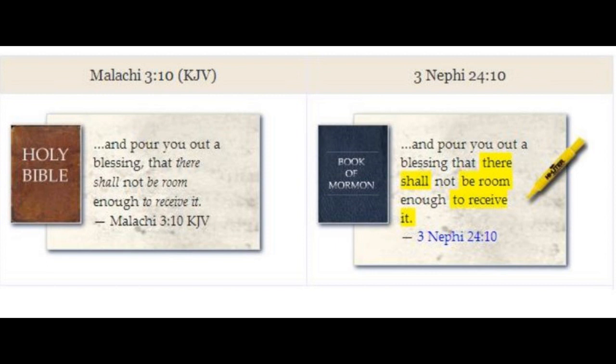The Book of Mormon includes mistranslated biblical passages that were later changed in Joseph Smith's translation of the Bible. These Book of Mormon verses should match the inspired Joseph Smith translation version instead of the King James Version that Joseph later fixed. A typical example shows the difference between the King James Version, the Book of Mormon, and the Joseph Smith translation.